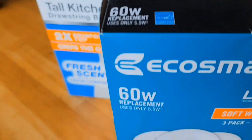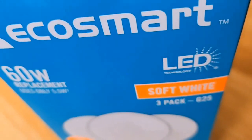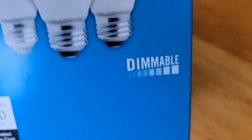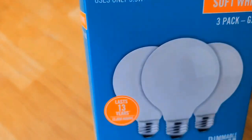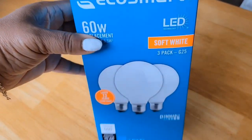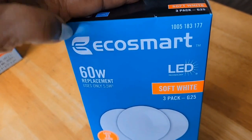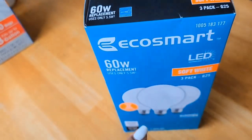I also picked up some EcoSmart 60-watt LED lights — soft white bulbs, large size, you get three in a pack. I paid twelve dollars for this. They're supposed to be dimmable; I haven't used them yet but I'll give you an update. I don't care for the yellow dim bulbs — I like it super bright. Don't sleep on Home Depot for home restocking.